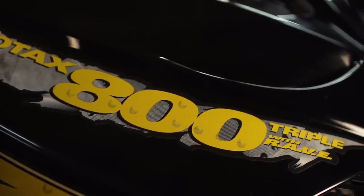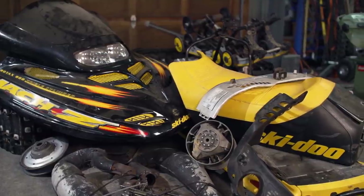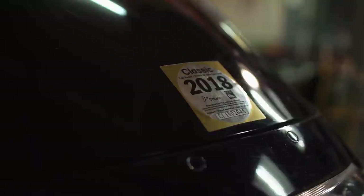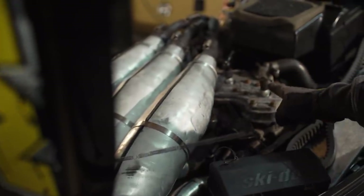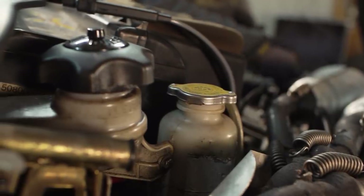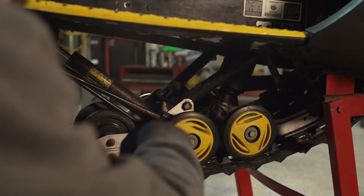I acquired this sled from a friend who had it and another basket KZ for sale. And once I got the whole mess back to the shop, it didn't take long for the nickname SCU-Z to take hold. This sled had been sitting for a few years because of an issue with the engine, so it was pretty dirty from being parked. Despite the dirt and over 12,000 miles on the odometer, it was all there. It turned out the engine problem was a munched stator that was dragging on the inside of the flywheel, and once I got that changed out, the SCU-Z rumbled to life.